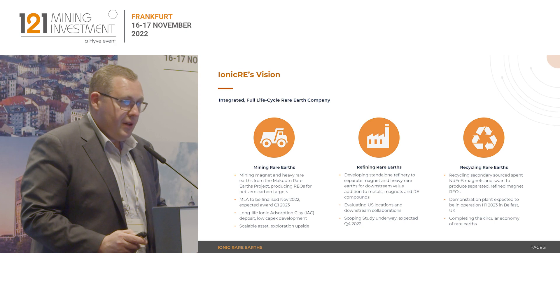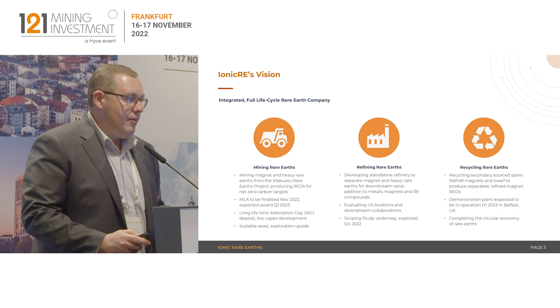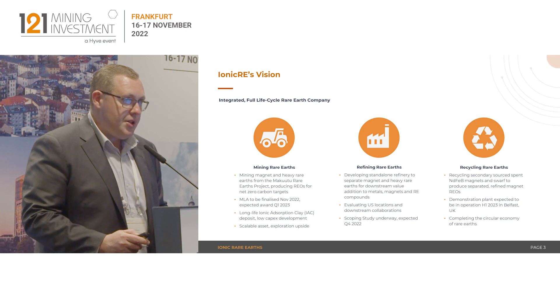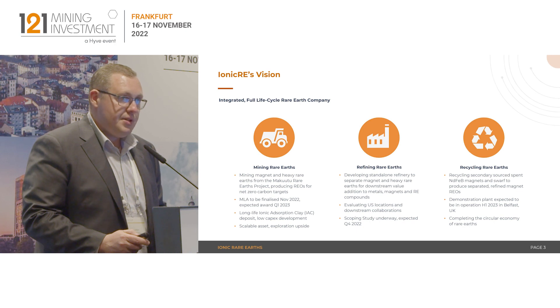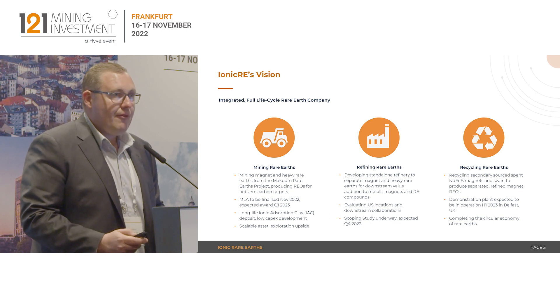The final pillar is recycling of magnets — second-resourced end-of-life magnets recovered from offshore wind turbines and the like. We are working on a demonstration plant for the technology at the moment in Belfast, and we expect to start producing approximately 10 tonnes of magnet rare earths in 2023. That'll provide us with a platform to start rolling out modular magnet recycling across Europe and the US.